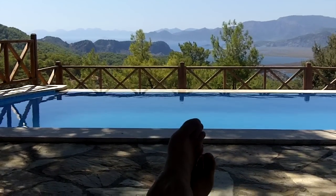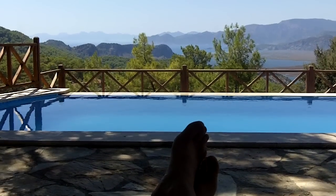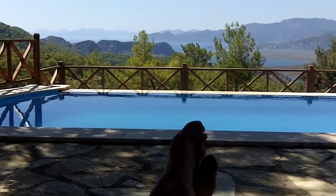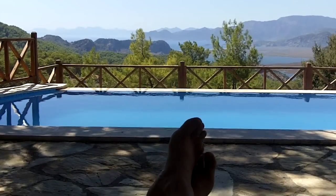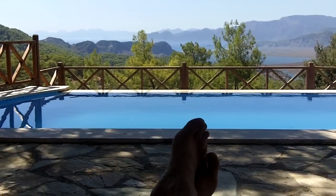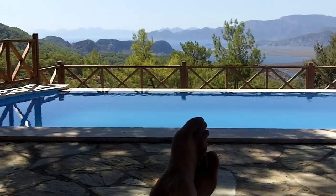Tuzu Beach in the Dalyan Delta was winner of the Times Best Open Space in Europe award — a fantastic protected nature conservation area. Tuzu Beach is home to the loggerhead turtle and is protected as one of the last nesting grounds of that beautiful creature.